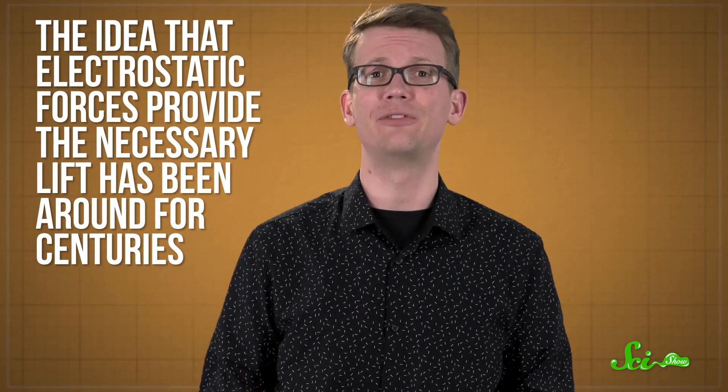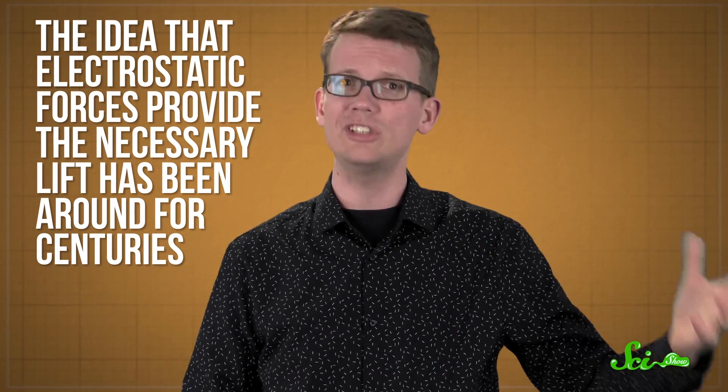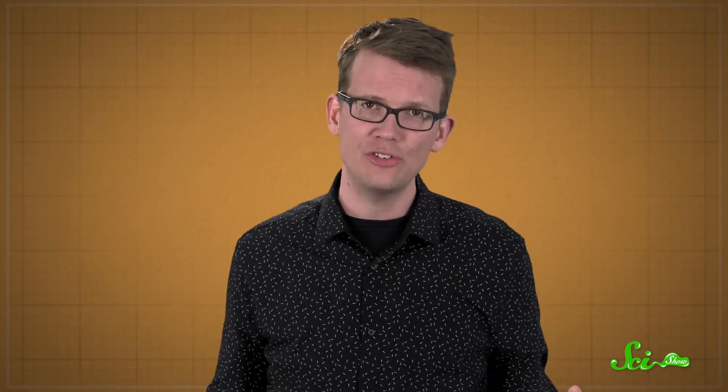The idea that electrostatic forces provide the necessary lift has been around for centuries, but no one ever really looked at it. Then, in 2013, a physicist from the University of Hawaii worked out some of the theoretical details. He released his paper as a preprint that was never officially published, but the authors of the new study thought it was worth investigating.